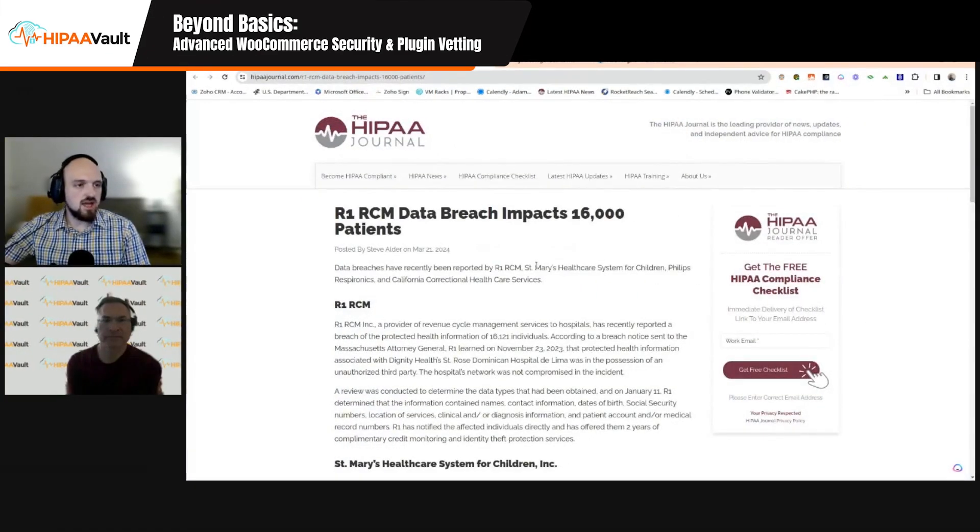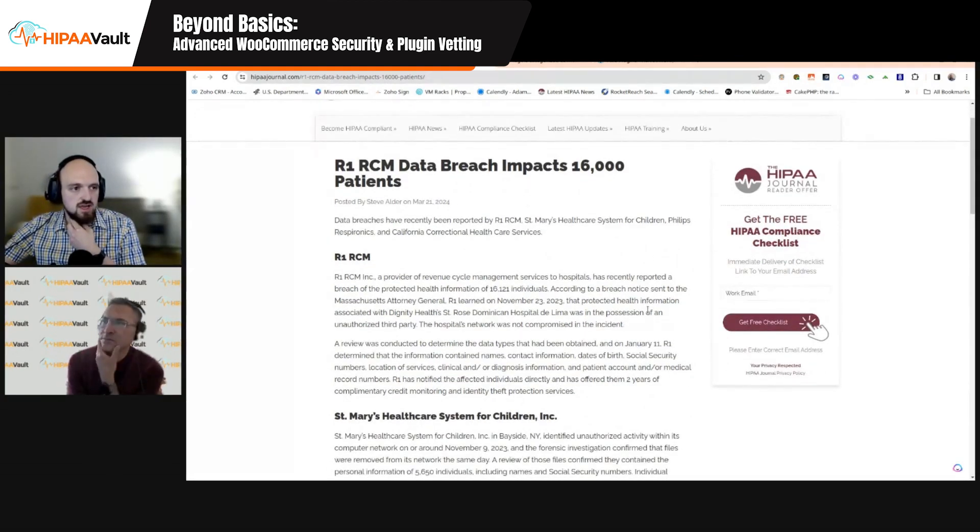Before we get started, we have our regular segment, the Breach of the Week. Today the Breach of the Week is R1RCM Data Breach impacting 16,000 patients. R1RCM — RCM stands for Revenue Cycle Management. It's a well-known system within healthcare on how they bring in patient requests and process payments. R1RCM Inc.'s system reported a breach of PHI affecting 16,121 individuals.